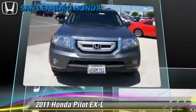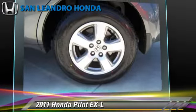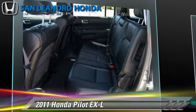This Honda features parking sensors, four-wheel drive, and tilt wheel. Safety features include side airbags, traction control, and ABS.